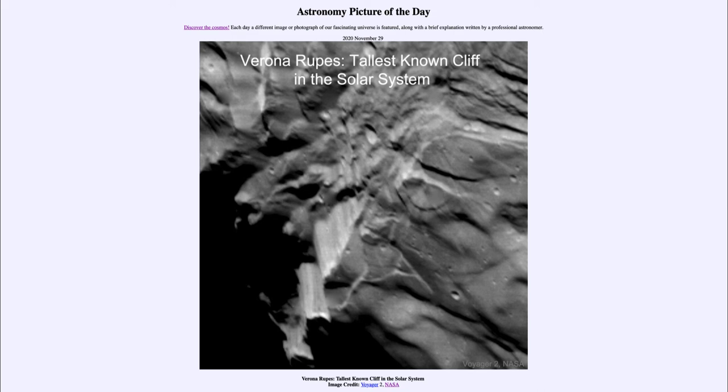So today we got to look at Verona Rupes, the tallest known cliff within our entire solar system. That was our picture of the day for November the 29th of 2020, titled Verona Rupes: tallest known cliff in the solar system. We'll be back again tomorrow for the next picture, previewed to be a starless space swan.